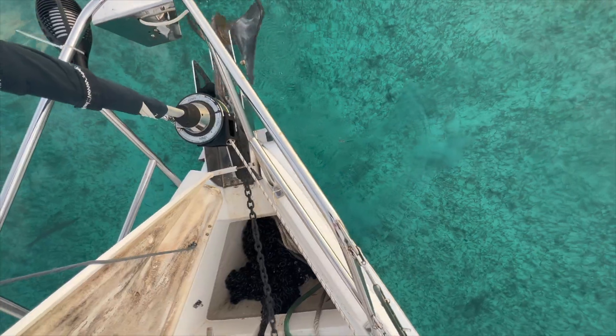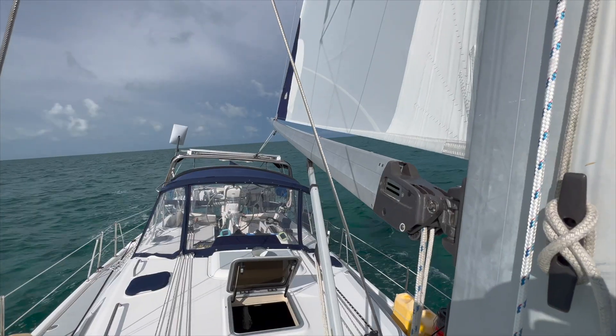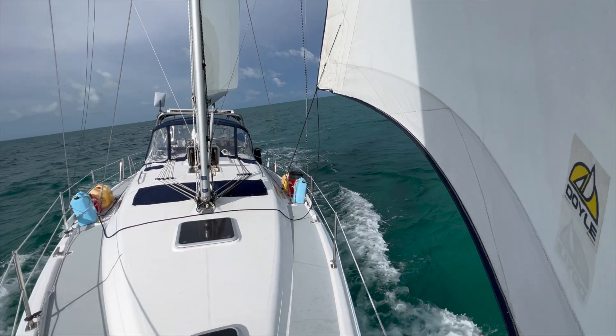We pull our anchor at sunrise and then enjoy a three-hour sail as we head to the dive site. Today we're beginning Lisa's advanced scuba diving training.